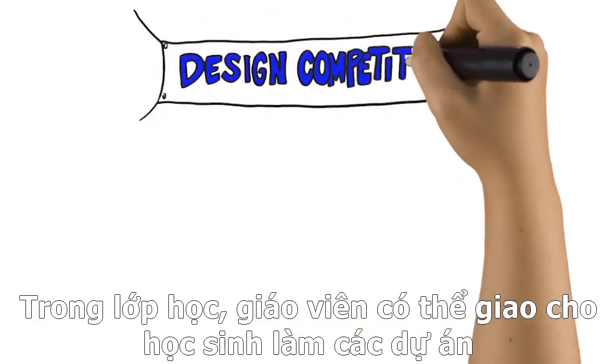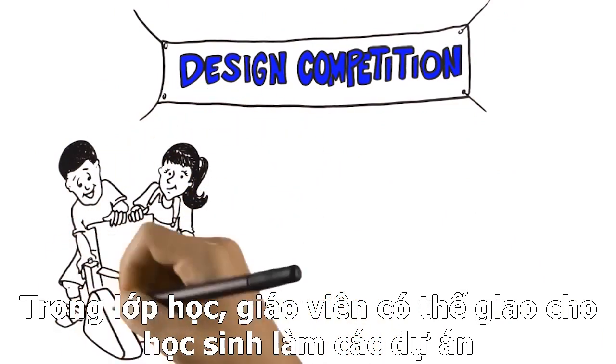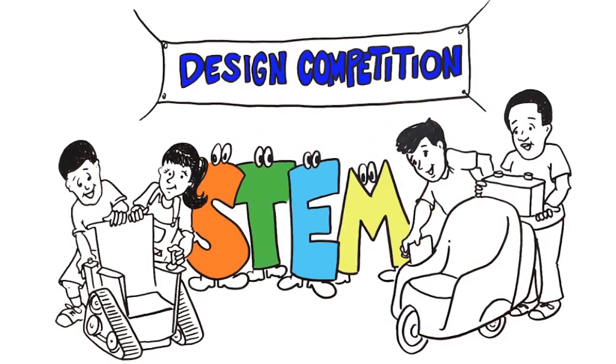Inside the classroom, some teachers may use instructional approaches like problem-based learning or engineering design — which are special kinds of problem-solving — to introduce integrated STEM education to their students.